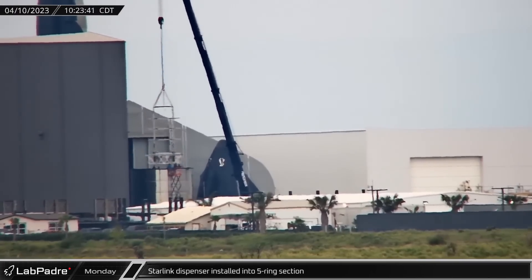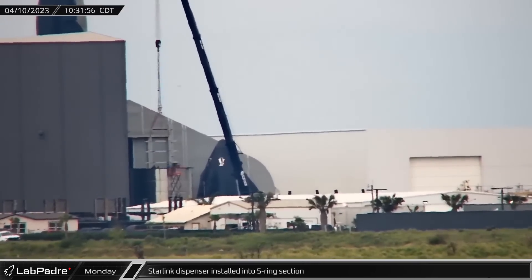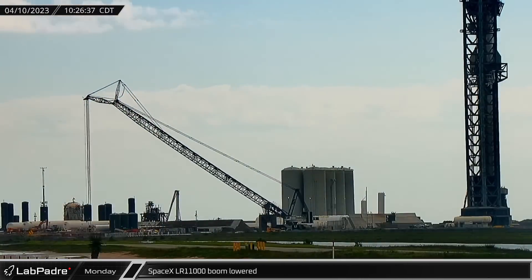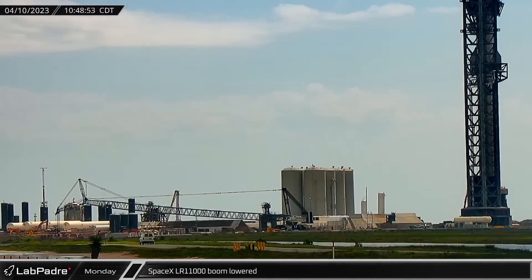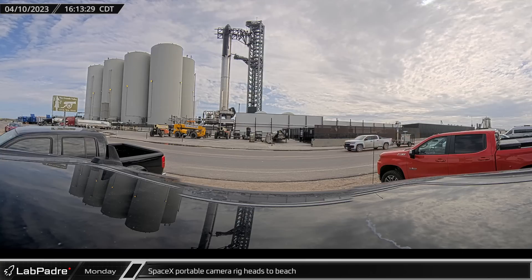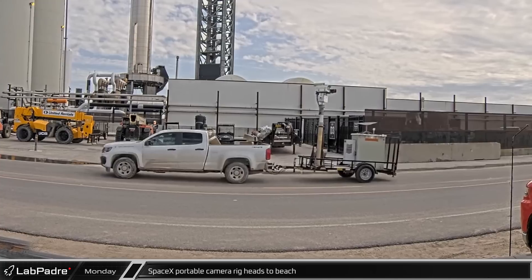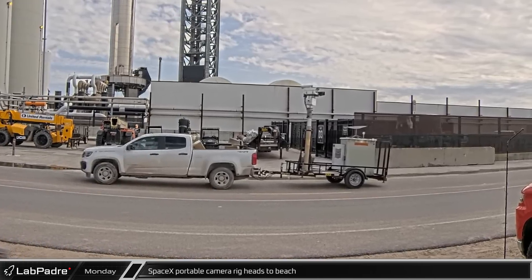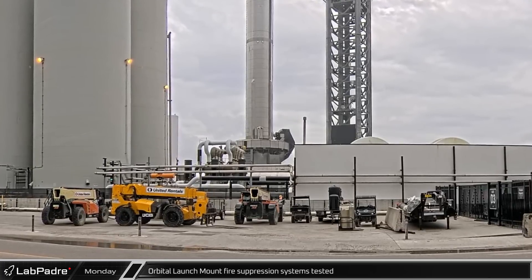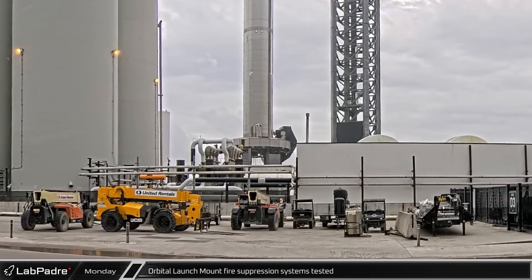On Monday at the windbreak, a five-ring payload bay test article section received Starlink dispenser hardware, as SpaceX continues to build out the test fleet to accelerate Starlink deployment. Over at the launch site, SpaceX's LR-11000 lowered its main boom to the ground to help protect the crane during launch. Later that afternoon, SpaceX brought a portable camera rig with a prominent Starlink dish to Boca Chica Beach to provide remote views during the launch. The orbital launch mount's Fire-X detonation suppression system was also tested, verifying this critical system will help put out fires and provide sound and shock absorption at liftoff.